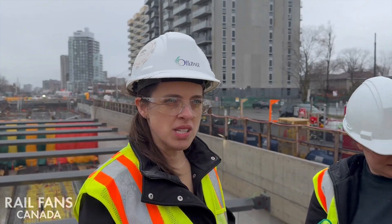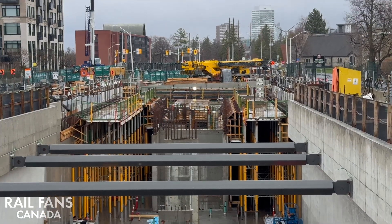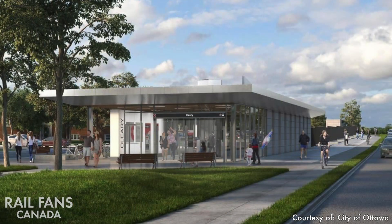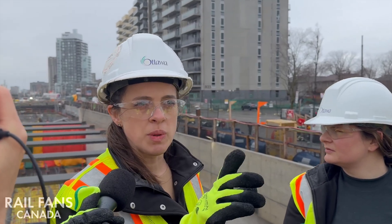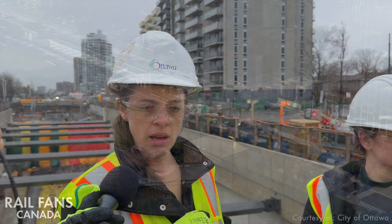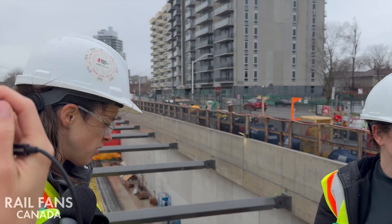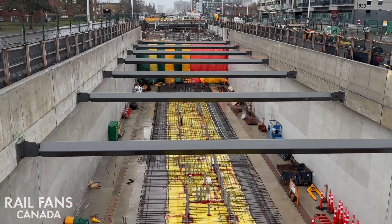We are right on top of Sherbourne Station. On this side is where we'll have the single entrance to the station — there's a staircase as well as an elevator. There are also important connectivity features in this area: along Richmond there's going to be a multi-use pathway, along Byron there will be drop-off and pick-up spots, and along the center here is where the platform will be, so passengers will go down to the platform level.